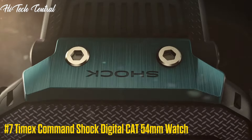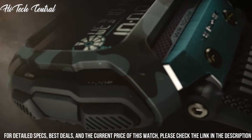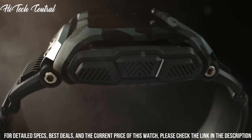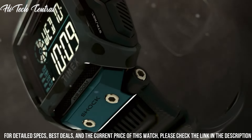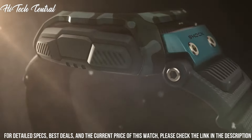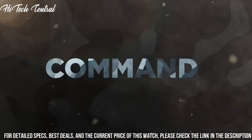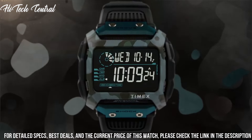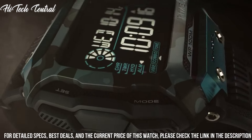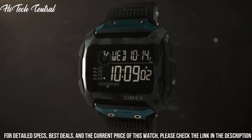Number 7: Timex Command Shock Digital CAT 54mm Watch. Our legendary durability is taken to new heights with the Timex Command Red Bull Cliff Diving Edition watch. It features a comfortable blue silicone strap with the Red Bull logo and anodized aluminum details. This watch is shock-resistant and water-resistant up to 100 meters, with features like a stopwatch and hydration alerts. Knowing you have a watch that's as bold as the 9th Annual Red Bull Cliff Diving World Series athletes — no base jumping required.